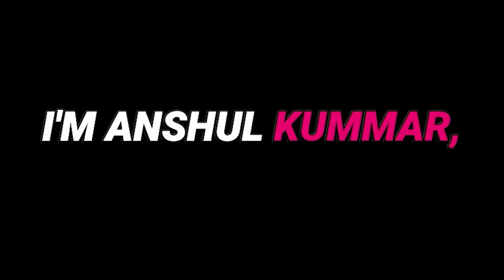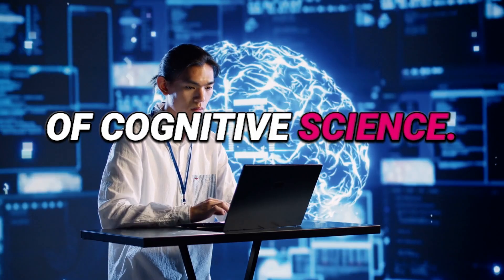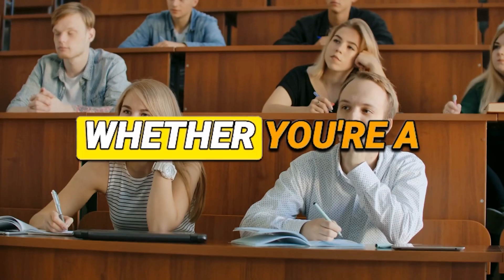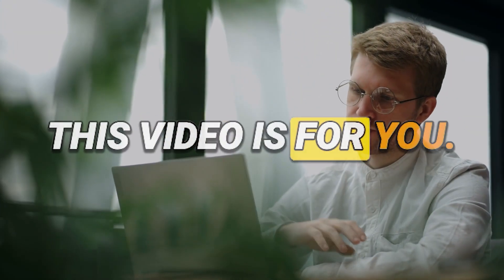I'm Anshul Kumar, and welcome back to our channel, where we dive deep into the science of learning and memory. Today, we're exploring an intriguing aspect of cognitive science: how does note-taking help us remember better? Whether you're a student, a professional, or just a curious mind, this video is for you.